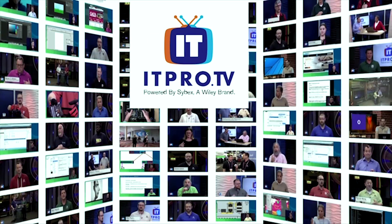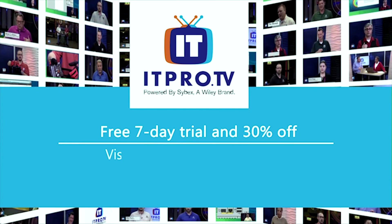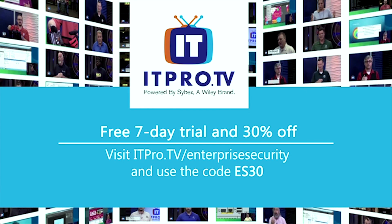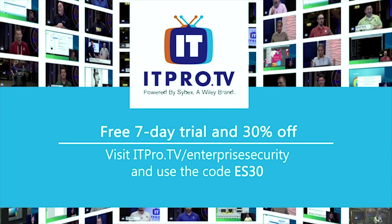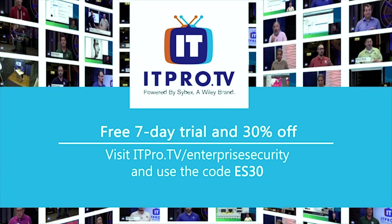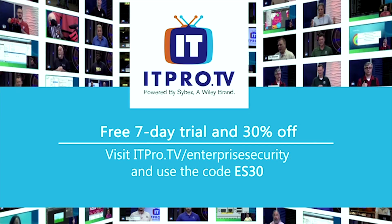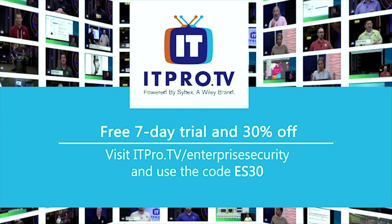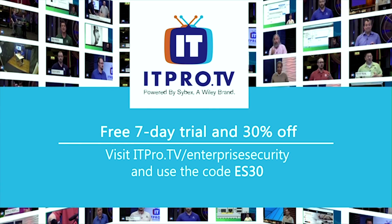IT Pro TV — an easy, entertaining approach to online IT training. Stream over 2,000 hours of up-to-date, high-quality video content live and on-demand. Premium annual memberships include all video content as well as access to virtual labs and Q&A forums. You'd pay $85.70 a month or $857 per year, but we have a special offer for our listeners: a free 7-day trial and 30% off the lifetime of your active subscription. Visit itpro.tv/enterprisesecurity and use the code ES30.